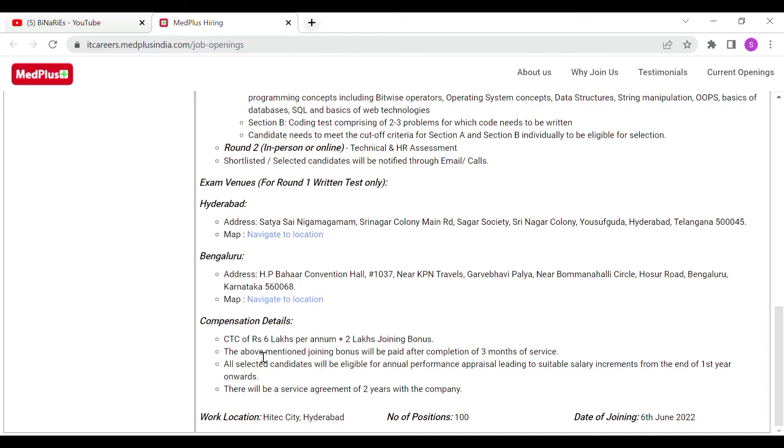The package is 6 LPA with a 2 lakhs joining bonus. The joining bonus will be paid after completion of 3 months of service. All selected candidates will be eligible for an annual performance appraisal leading to suitable salary increments from the end of the 1st year onward. There is a 2-year service agreement.